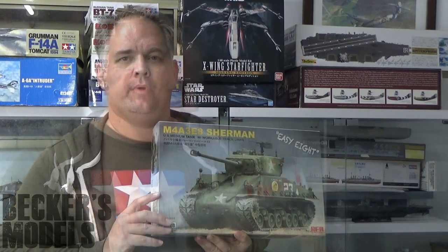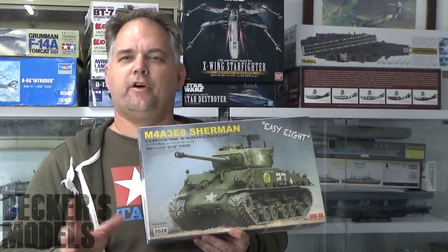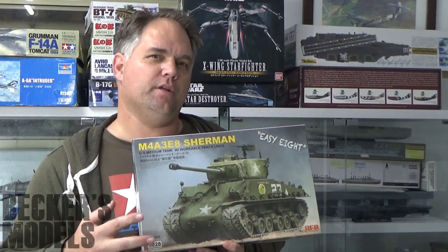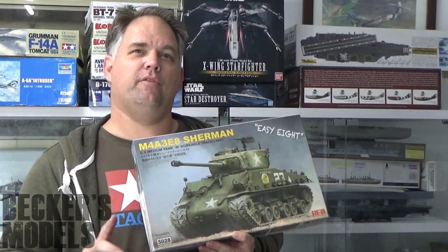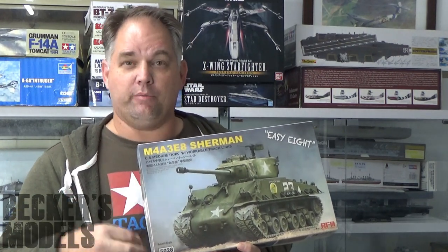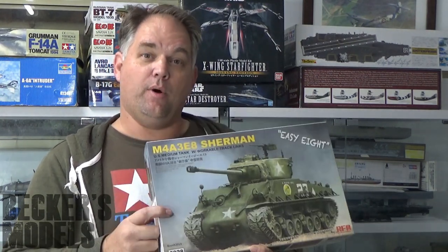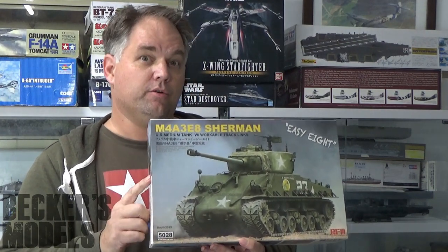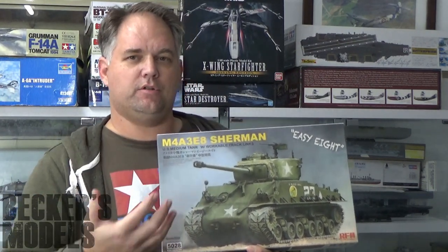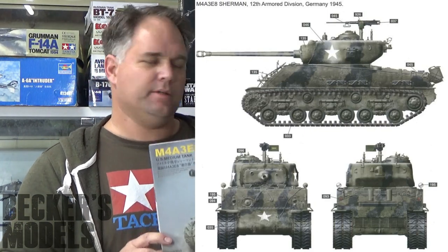Speaking of Ryefield Models — I love Tamiya kits, but their armor isn't the same standard as their aircraft. They simplify the detail a little to make the build more pleasurable, and the parts count isn't as high as Ryefield, Meng, Takom, or Dragon. I've bought and sold Tamiya's Easy 8 kit three times. But I picked up the Ryefield Easy 8 from a good mate locally and it looks fantastic. I've got a few extras collected for the Tamiya kit that I'll put on this one instead. Everyone wants to do a Sherman tank — I'll probably do one with 12th Armored Division markings.